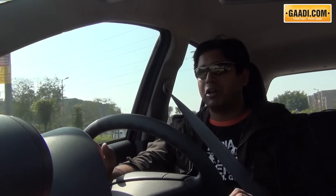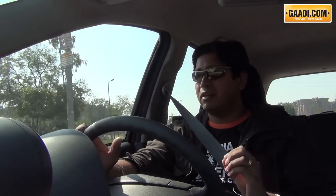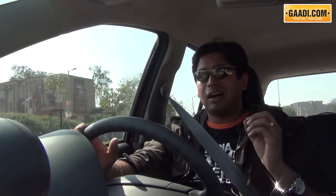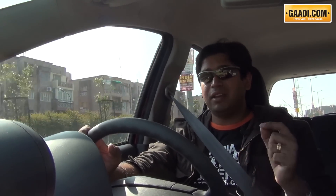Like the A-Star and the Dzire, the Ritz makes use of a 4-speed automatic — one less than the Honda Brio, but the gear ratios and peppy petrol engine mean driving the automatic in city traffic won't leave you complaining. You won't feel the lack of a gear unless you hit the highway at speeds over 100 kmph. We've been driving this automatic Ritz in Delhi traffic since morning, and the display shows 10.5 kmpl — not bad with the AC on in Delhi's heavy morning traffic.